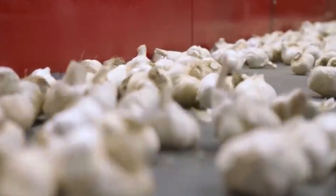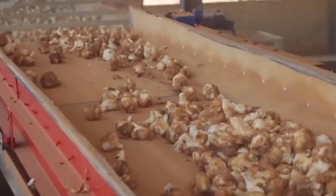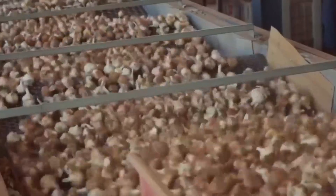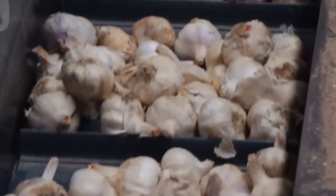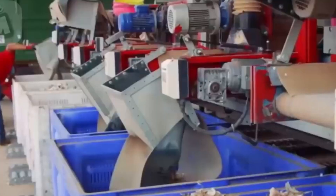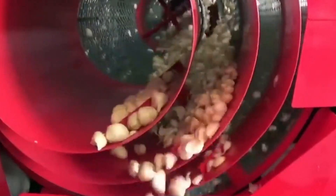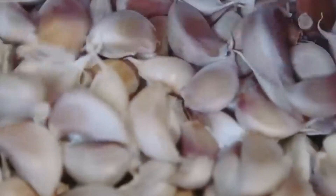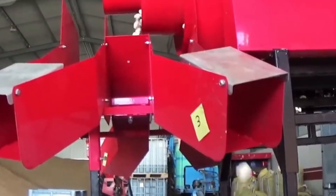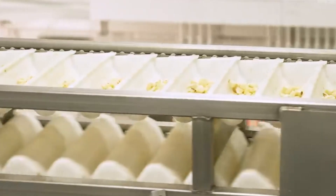For peeled garlic, the process becomes even more intricate. Bulbs are fed into peeling machines that separate them into individual cloves. A vacuum system collects the outer layers, leaving the cloves exposed. The peeling machine then removes the skin from each clove with incredible precision.